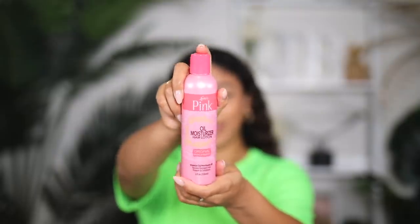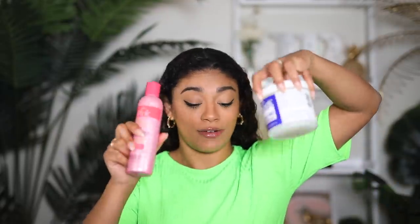I put all that activator in my hair and it feels weird — like a watery conditioner, if that makes sense. Next up: Pink Lotion. I don't even think this is the same brand; the packaging looks different. This is Luster's Pink Oil Moisturizer Hair Lotion with vitamin E. I know I didn't put that much in my hair because these two products are the greasiest things I've ever used.